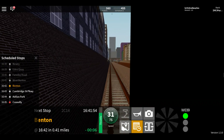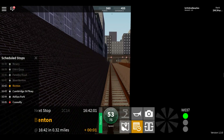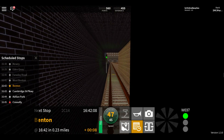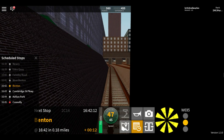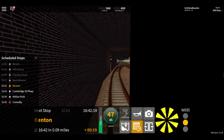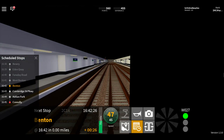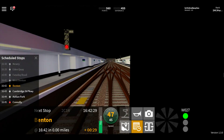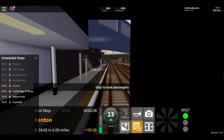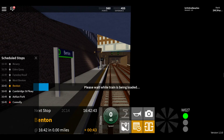Welcome aboard this Waterline train to Konami. Platform 1A for the 1642 Waterline service to Connolly, calling at Cambridge Street Parkway, Ashland Park and Connolly.